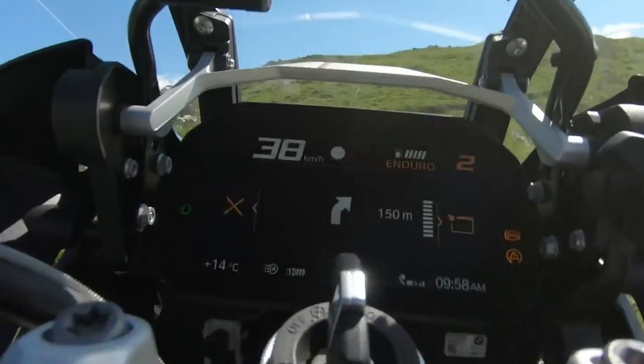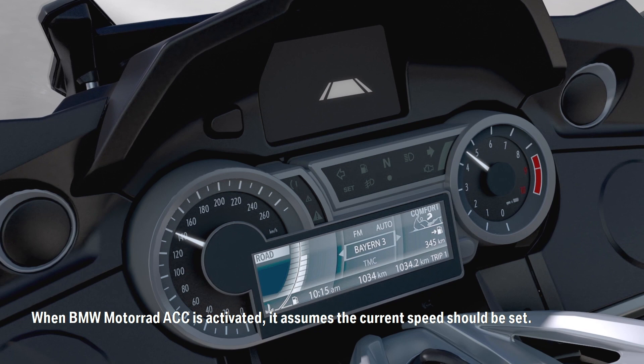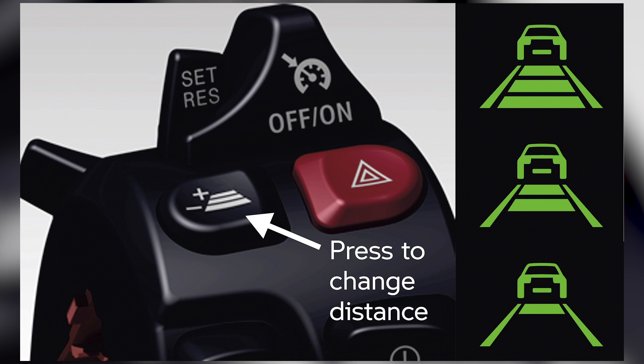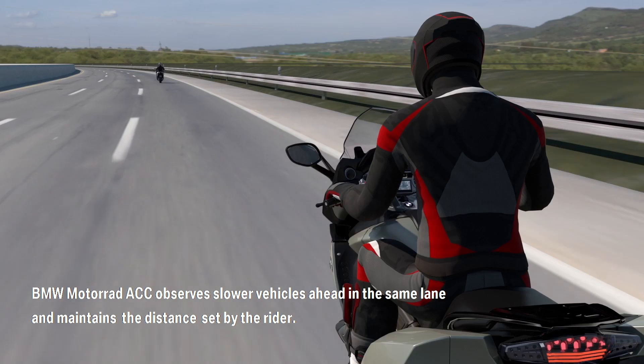In terms of how it works: when you enable ACC it assumes that your current speed should be taken for the speed setting, although it can subsequently be fine-tuned from the switchgear. You can also choose from three distance settings which will determine how close the bike allows you to get to the vehicle in front.